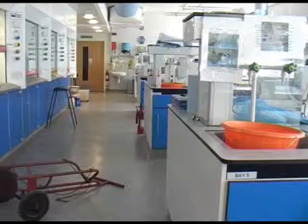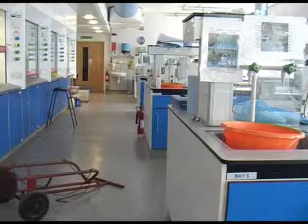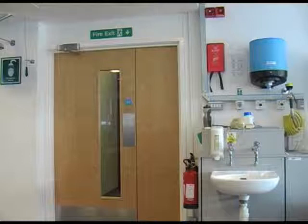So can you see the fire exit sign? There it is above the door. It's really important to make sure you know where the fire exits are whenever you're inside a lab.